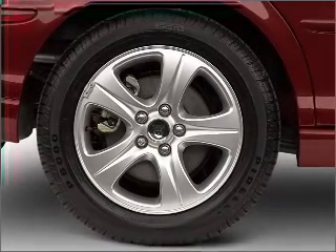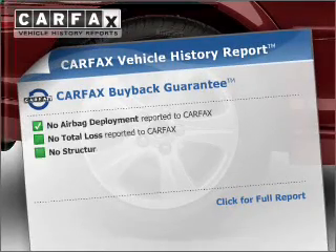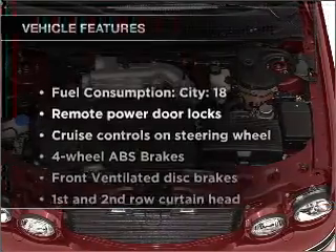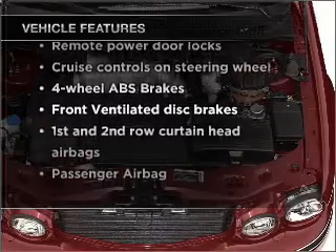Brake safely with the Anti-Lock Braking System. Rest easy knowing this vehicle comes with a Carfax Vehicle History Report from Carfax, the most trusted provider of vehicle information. And with these notable features, you won't want to miss out on the opportunity to own this amazing vehicle.